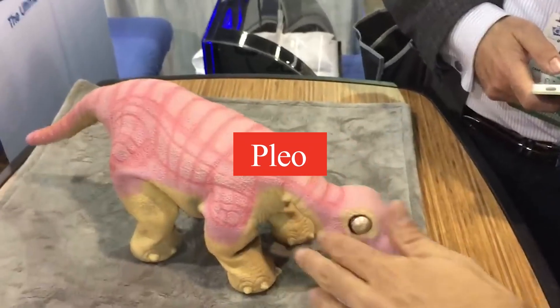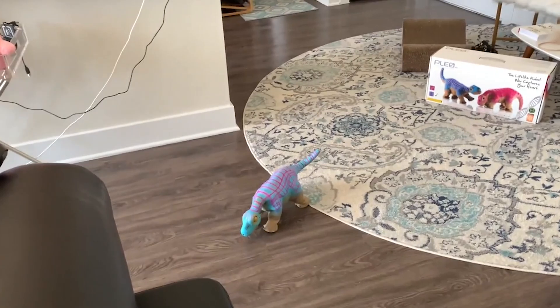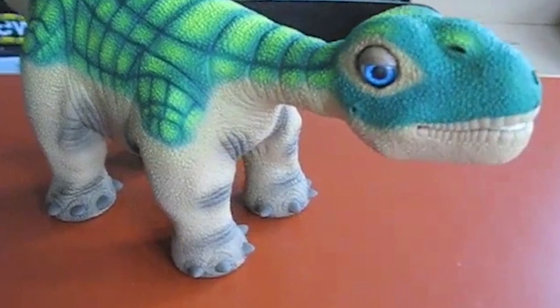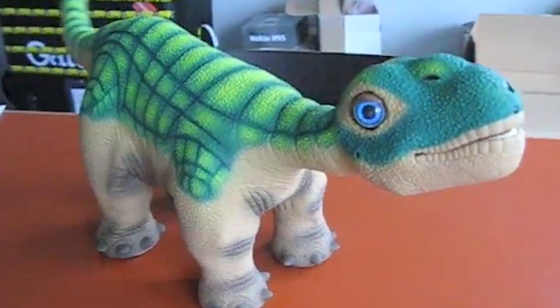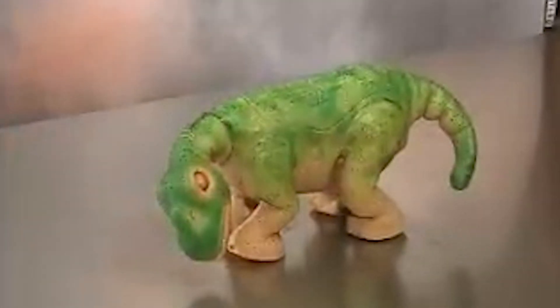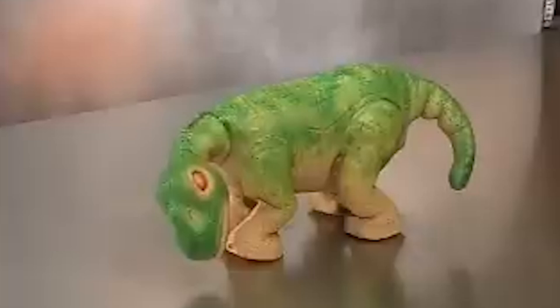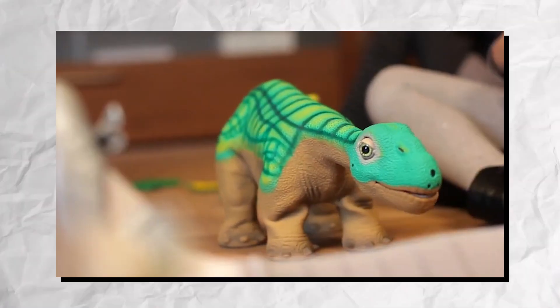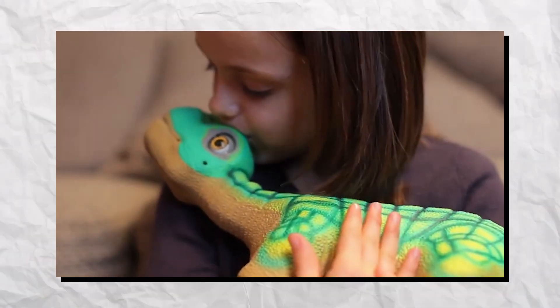Number 6: Pleo. Pleo is an innovative robotic dinosaur designed to provide an interactive and engaging experience for users. Resembling a baby Camarasaurus, this adorable robot reacts to touch, sound, and light, creating a sense of companionship. With advanced sensors and AI, Pleo can express emotions, respond to its environment, and even develop a unique personality over time. Its lifelike movements and sounds make it feel like a real pet, fostering a bond between the user and the robot.